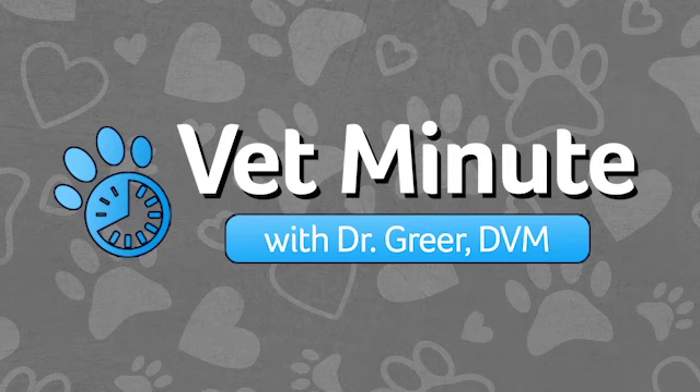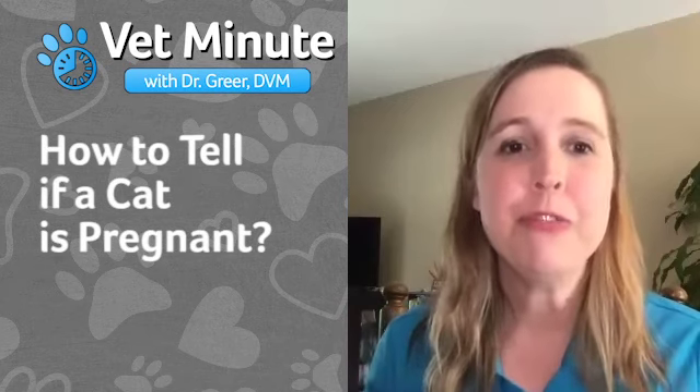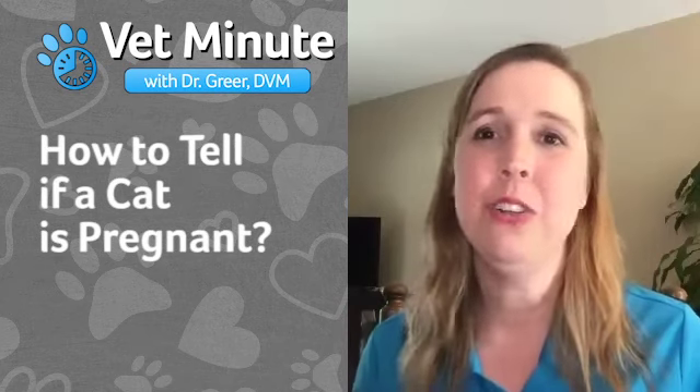Time for a Vet Minute with Revival's Director of Veterinary Services, Dr. Marty Greer. Dr. Greer, the question is about feline pregnancy. How can I tell if a cat is pregnant?